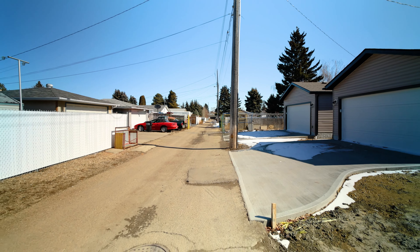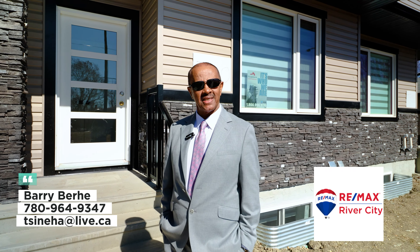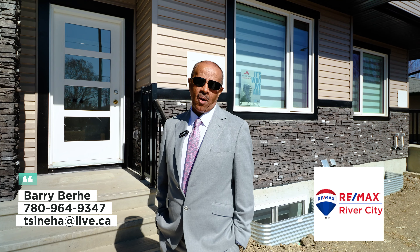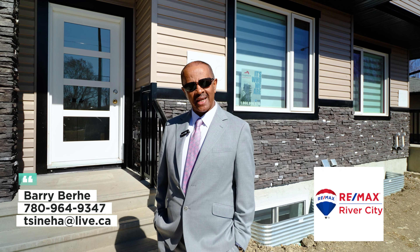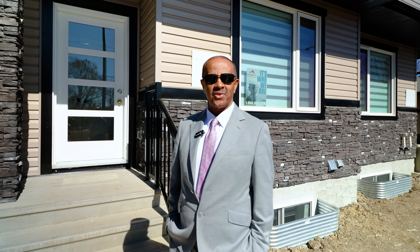The list goes on. There you have it — thank you for touring this beautiful home with me. If you have any questions or want more info, or you want to sell or buy any house in Edmonton, please call me at 780-964-9347. I'll be more than happy to help. Thanks for watching, have a great day and I'll talk to you soon.